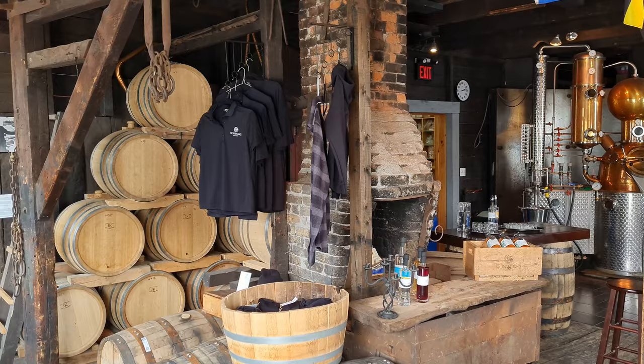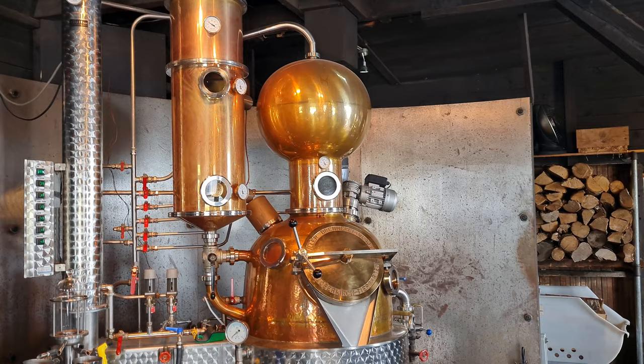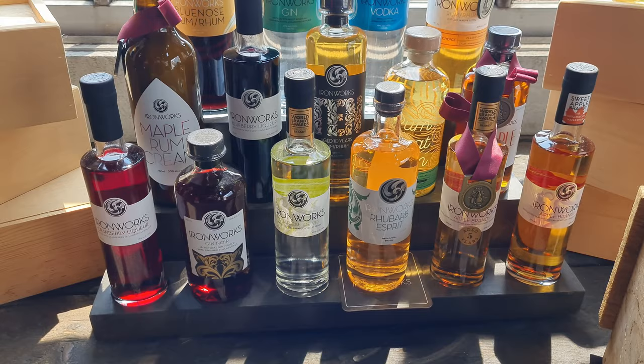We came to Ironworks Distillery for some booze. Apparently they make vodka here and maybe rum with other spirits. We're at Ironworks Distillery and I'm going to try their blueberry liqueur. They have all sorts of different flavors — rhubarb, maple liqueurs, creamy maple liqueurs, and all these other things. It smells very sweet already. I think this is around 20-something percent. The staff said it's the sweetest they have.